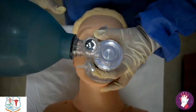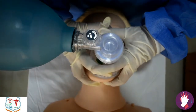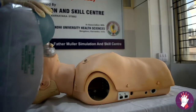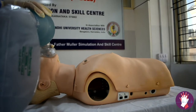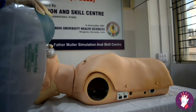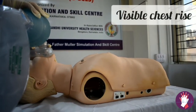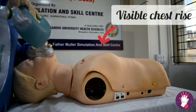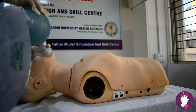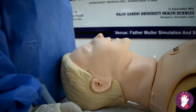If there are two providers, one holds the EC clamp with both hands while the second person delivers the breath — one breath every six seconds, which equals 10 breaths per minute. Watch for visible chest rise with each breath to confirm effective ventilation.